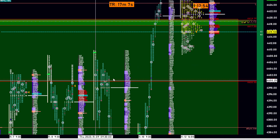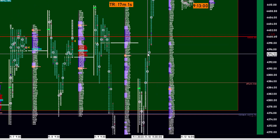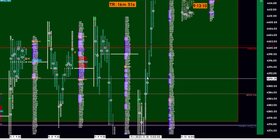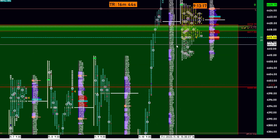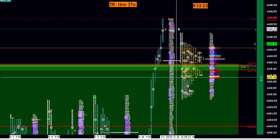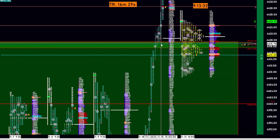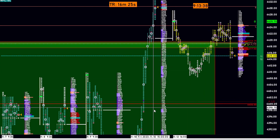Looking at the market profile from Friday, you have single prints in F period and G period — these are all separate distributions. Any area separated by single prints is considered a distribution. So you have one distribution here, a tiny distribution in F and G, and a third distribution. You also have singles in the L period, so you could say four distributions. What's more important to watch is whether those single prints get filled today during regular trading hours.